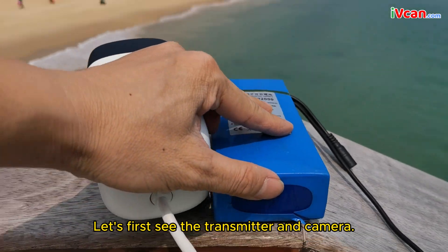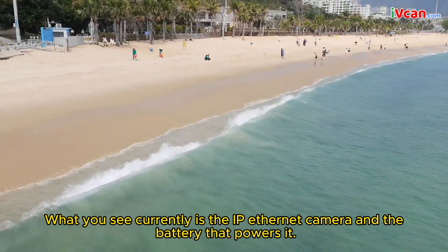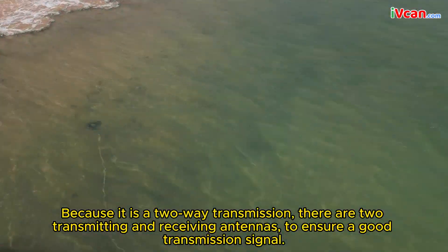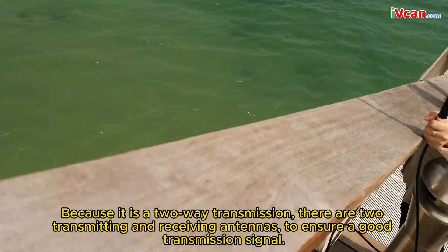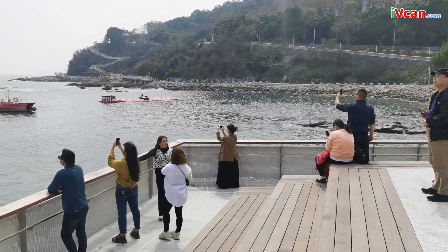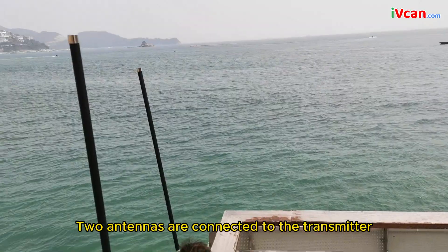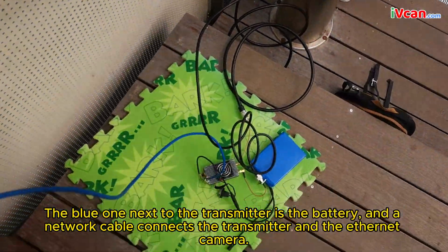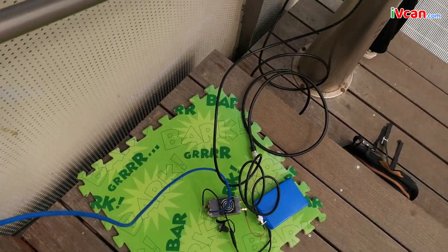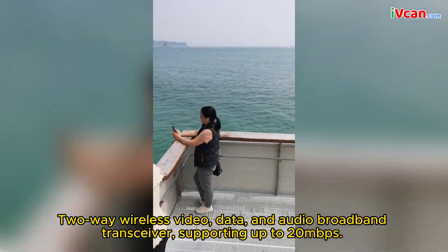Let's first see the transmitter and camera. What you see currently is the IP Ethernet camera and the battery that powers it. We are located on a sea viewing platform. Because it is a two-way transmission, there are two transmitting and receiving antennas to ensure a good transmission signal. Two antennas are connected to the transmitter. The blue one next to the transmitter is the battery, and a network cable connects the transmitter and the Ethernet camera. This is a two-way wireless video, data, and audio broadband transceiver, supporting up to 20 Mbps.